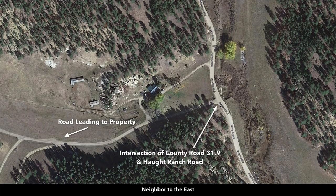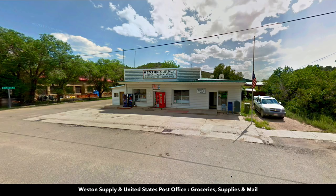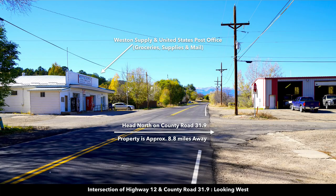County Road 31.9 takes you directly to State Highway 12 in the town of Weston. From that intersection to State Highway 12 it's only 8.7 miles. In Weston you'll find a United States Post Office and a general store called Weston Supply. This is an image of Highway 12 looking west, where County Road 31.9 heads north to the property.